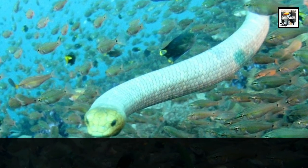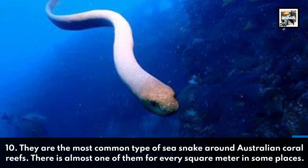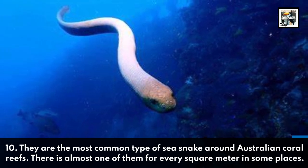10. They are the most common type of sea snake around Australian coral reefs. There is almost one of them for every square meter in some places.